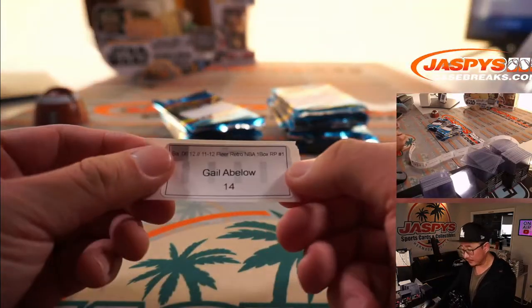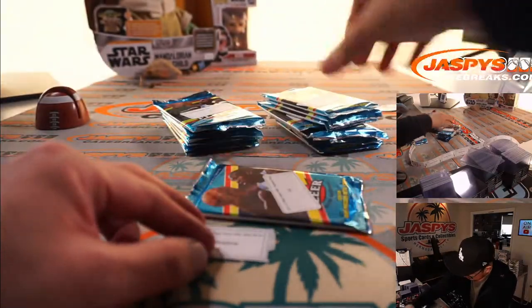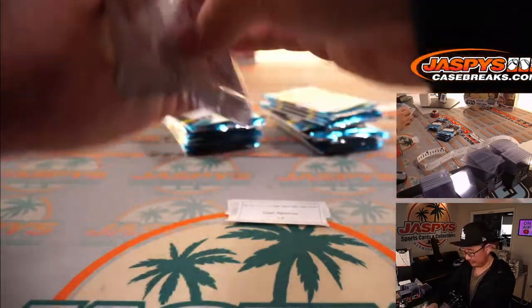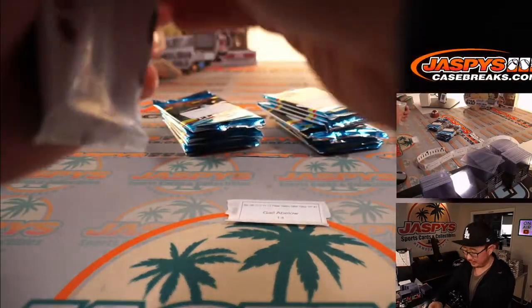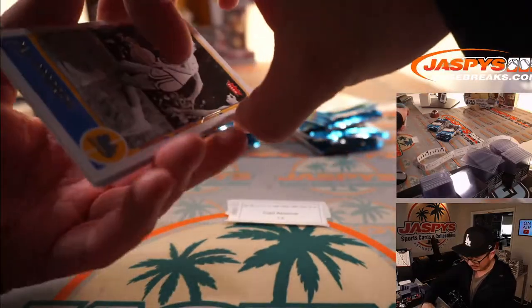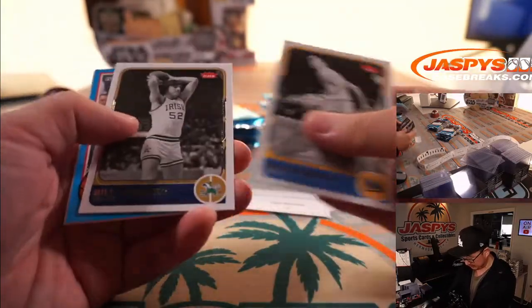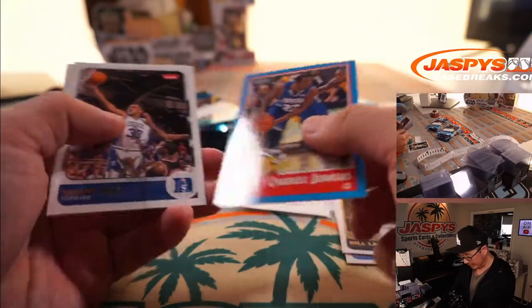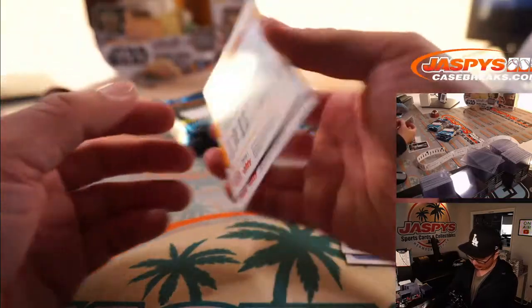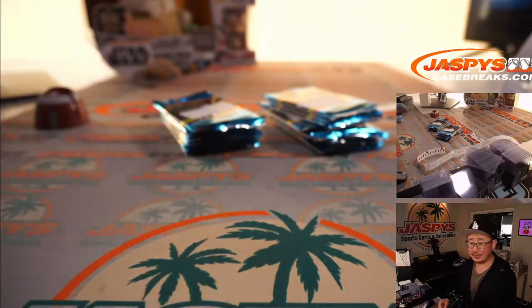Gale with pack 14. Those names like Michael Jordan and LeBron James are what we're looking for in here. There's Gale Goodrich. There's Charles Jenkins again — no ink this time. Grant Hill and Bill Sharman. Nothing too crazy there, Gale, but thank you.